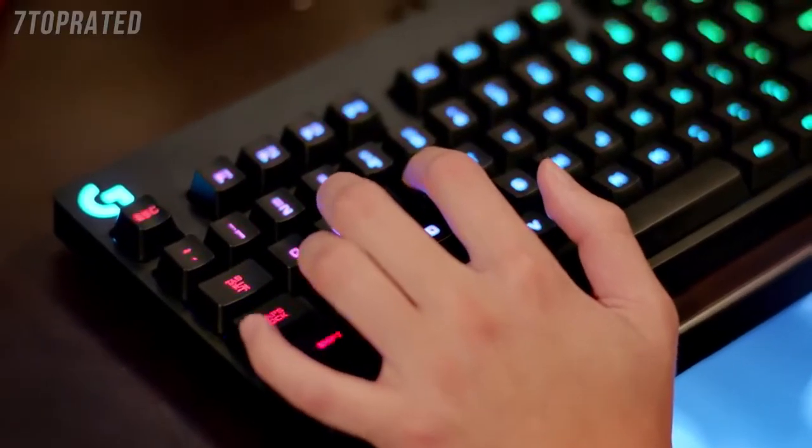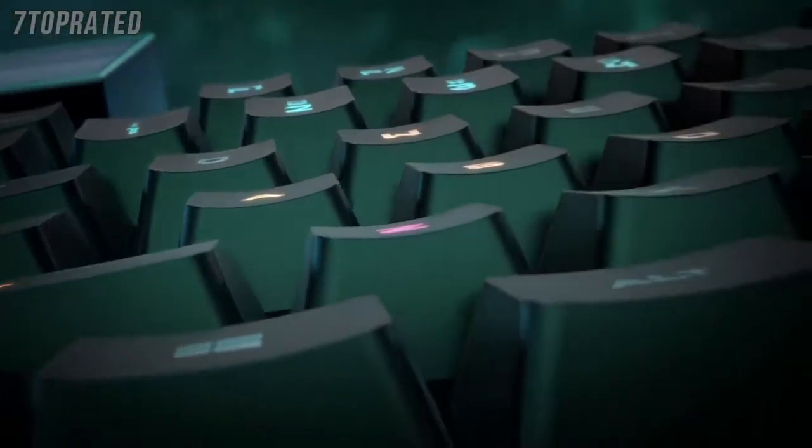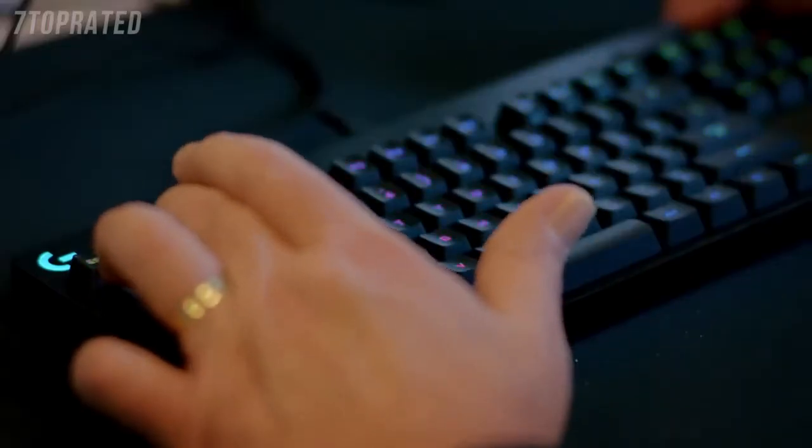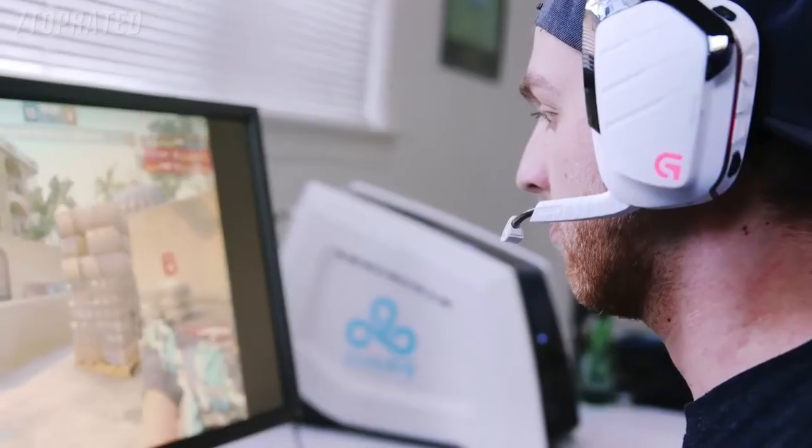Additionally, we looked at things like the onboard memory for lighting colors. We like to have fun with the colors on our keyboards — at tournaments we get pretty patriotic, we like to do red, white, and blue. The G Pro Gaming Keyboard's onboard lighting memory makes it much easier for a pro at a tournament because they can simply plug in, hotkey their favorite lighting setup, and they're good to go.